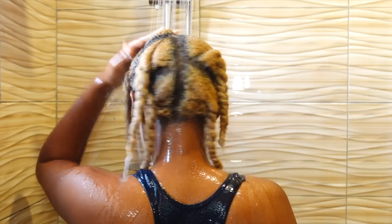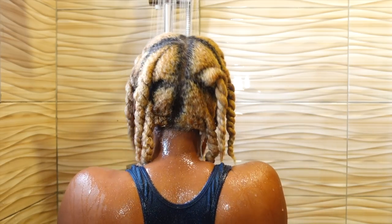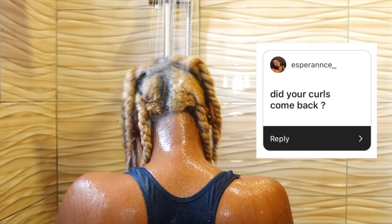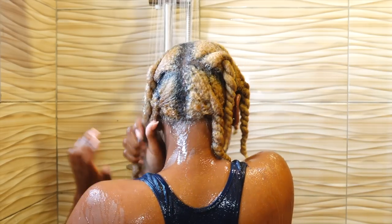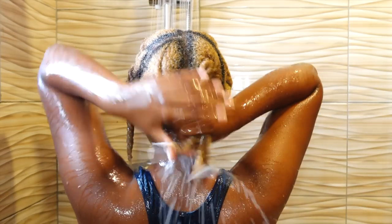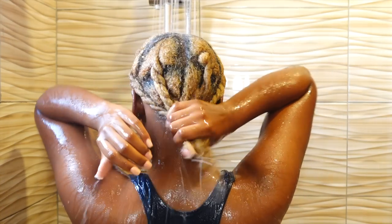The first question I got was did my curls come back, and as you can see here, yes my curls did revert back from the time that I got a silk press. The second question was about what specific products I use.